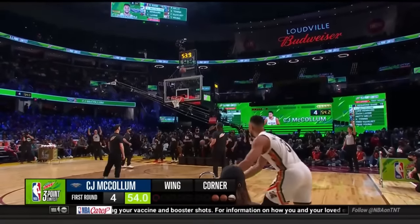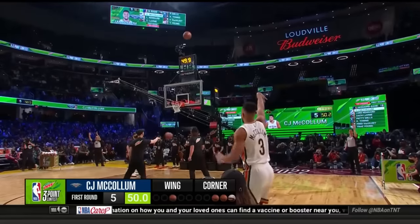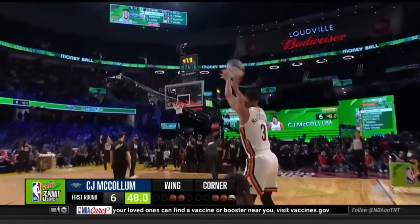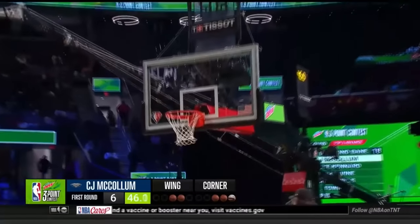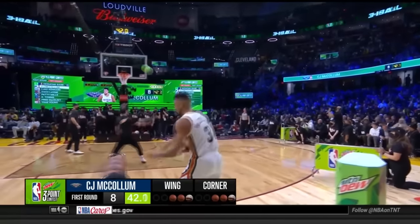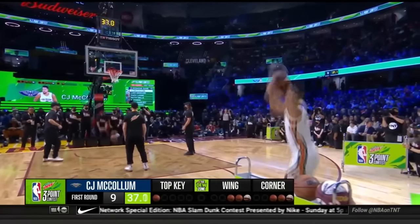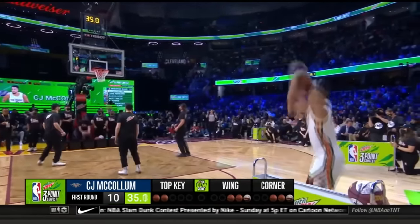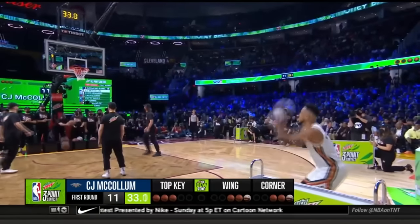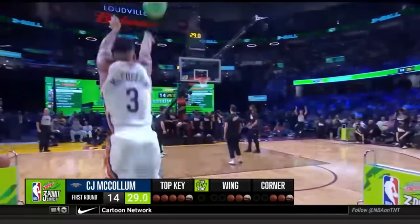He elected to start on the right side and work his way left. The money rack is the last rack for McCollum. Sweet stroke. He's taking his time on each shot, not barreling through it. He's going to get all of his money balls off. Even though he's taking his time, he has a pretty quick release once he grabs the ball. These look good.